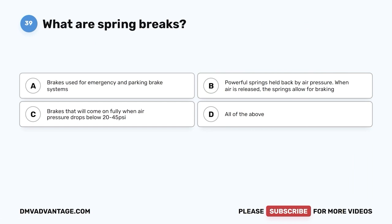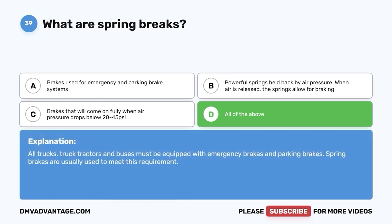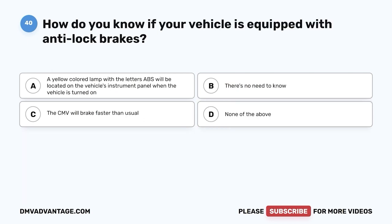Question thirty-nine: What are spring brakes? A, brakes used for emergency and parking; B, powerful springs held back by air pressure — when air is released, the springs allow braking; C, brakes that come on fully when air pressure drops below 20 to 45 psi; D, all of the above. The correct answer is D. All trucks, truck tractors, and buses must be equipped with emergency and parking brakes — spring brakes are usually used to meet this requirement.